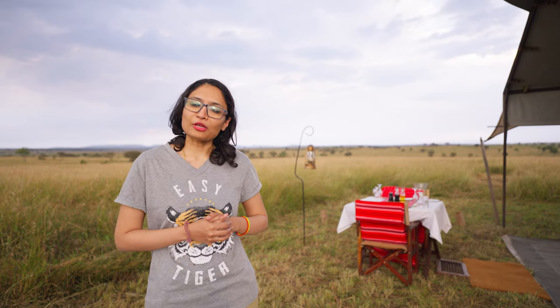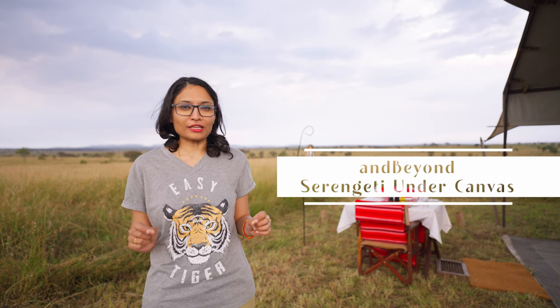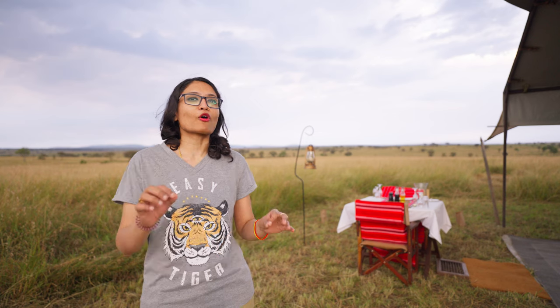Hi everyone, welcome to our channel. Today we are at &Beyond Serengeti Under Canvas. This is a pretty interesting property because it moves five times a year as it follows the great migration in Tanzania.